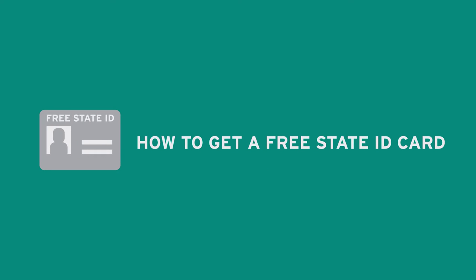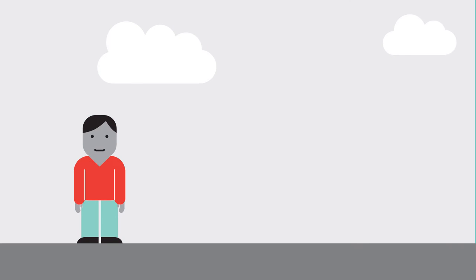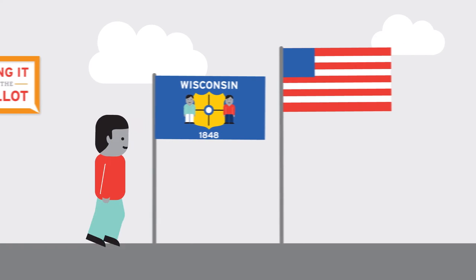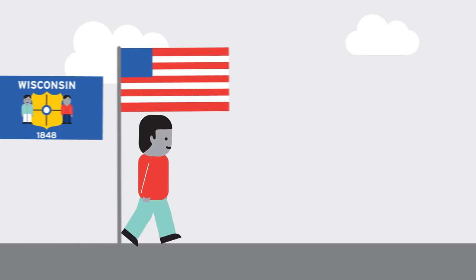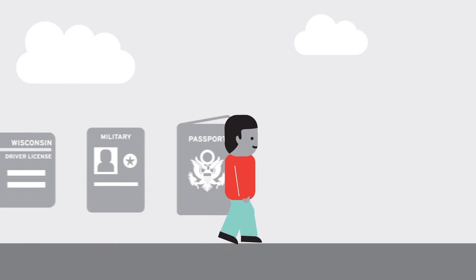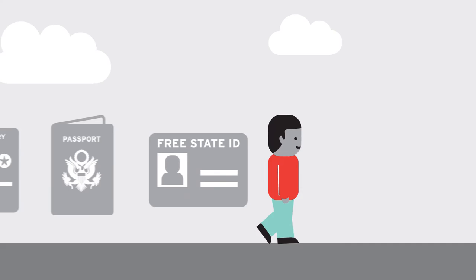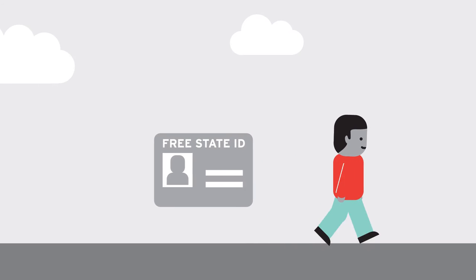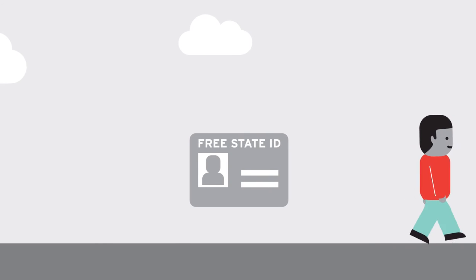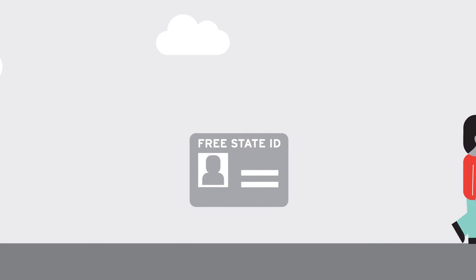Let's learn how to get a free Wisconsin State ID card. The next time you vote in Wisconsin may be a little different. Now voters need to show an acceptable photo ID, like a Wisconsin driver license, military ID, passport, or Wisconsin State ID in order to vote. With so many forms of ID to choose from, most people don't need to get a Wisconsin State ID card too. But if you still do, here's how to get one for free.